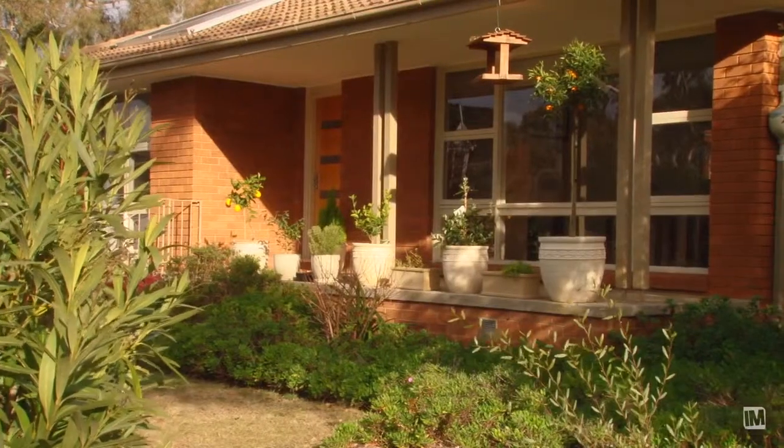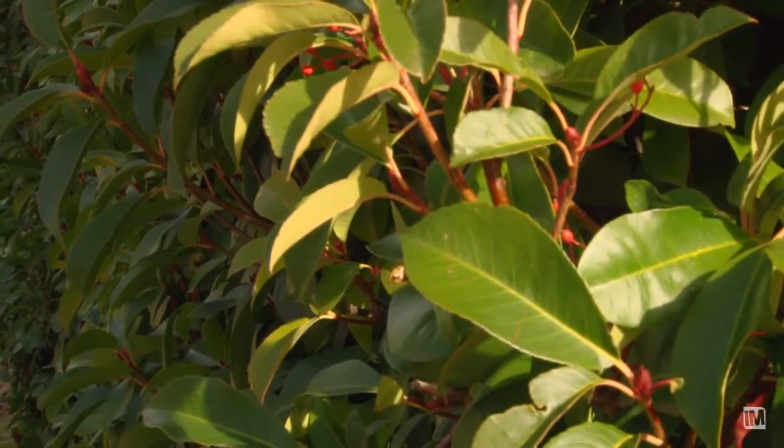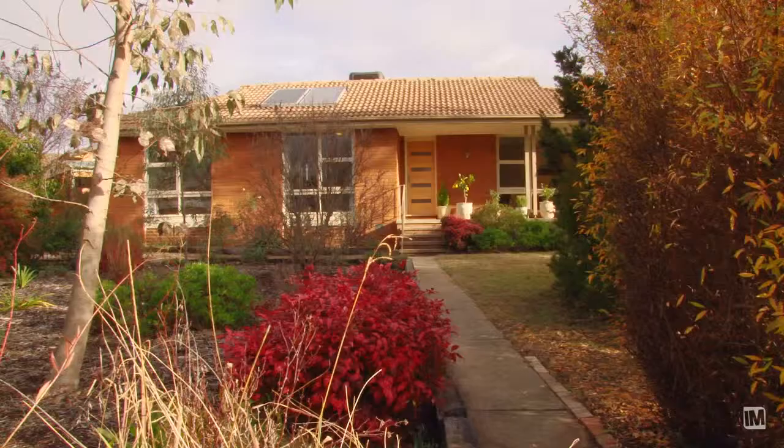The first thing I noticed about the property was the beautiful landscaped gardens. You've got a mixture of different shrubs and hedges and it gives it a good buffering from the road.